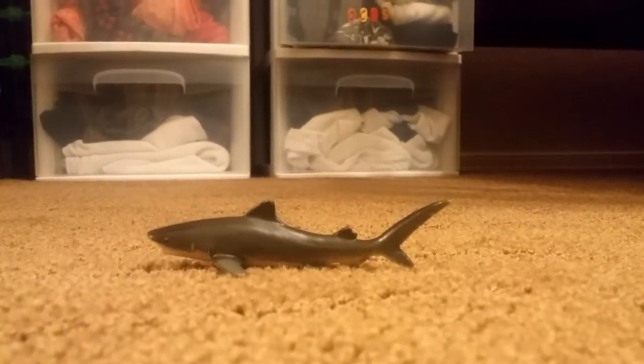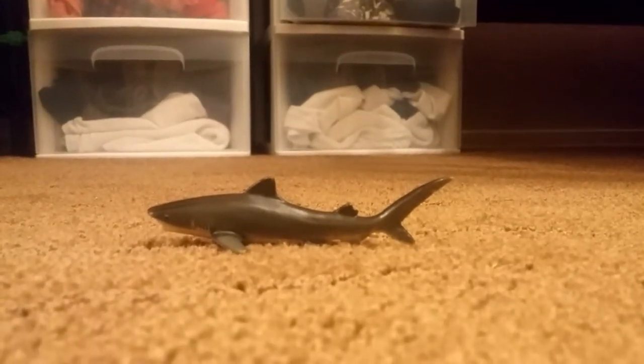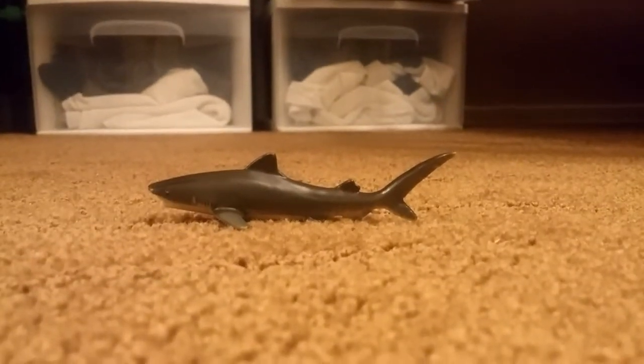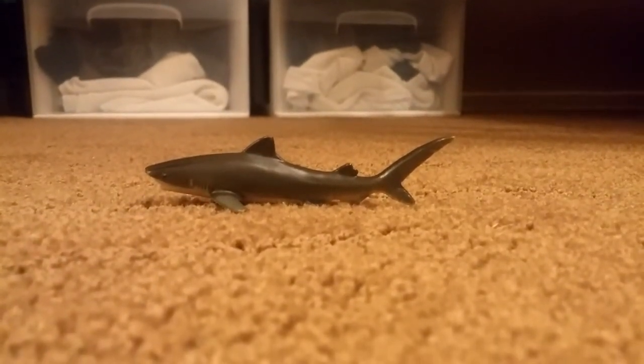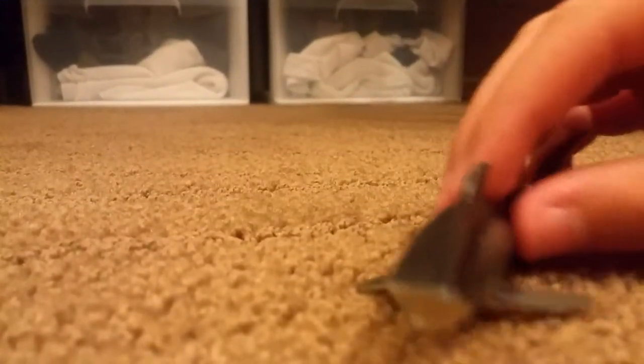These people didn't add the stripes to this shark, which is the tiger shark. I don't know what they were thinking. But this is still the tiger shark — you might not even see the stripes, but that's how they named it, so we're just going to have to go with that.